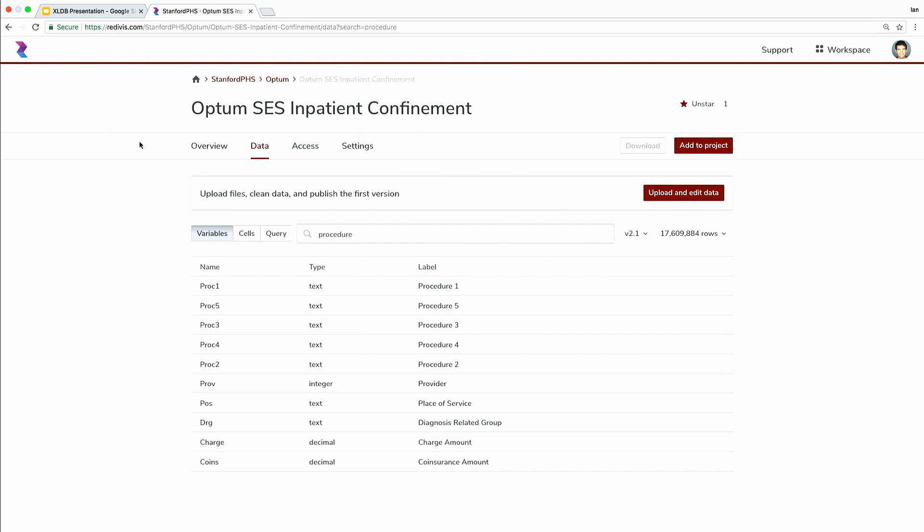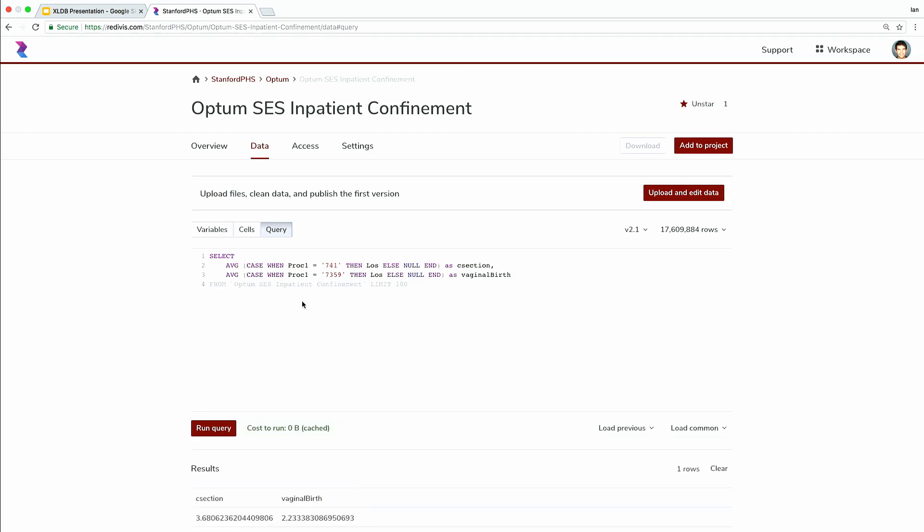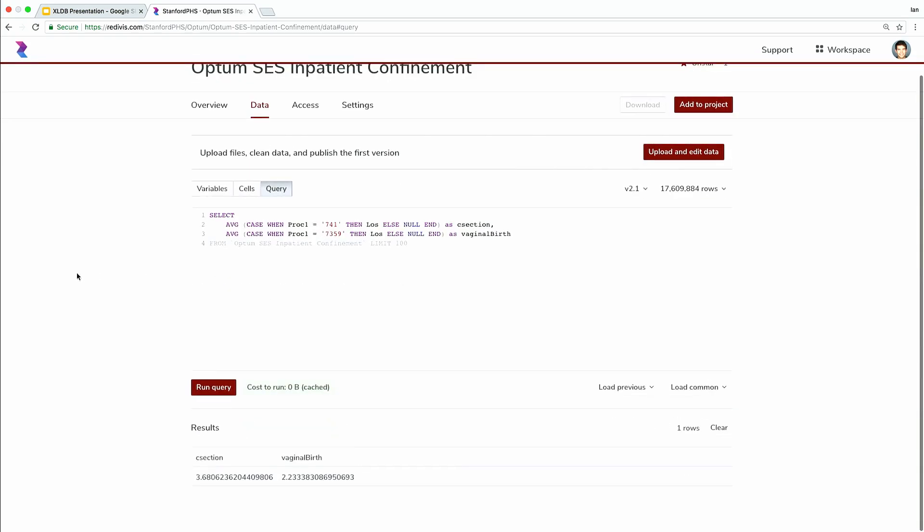Additionally, just from this page, we expose a querying interface for more technical researchers where they can interrogate the table and write their own SQL. I have a little bit typed out — this is just going to look at the average length of stay for these two procedure codes. This was cached because I ran it last night to make sure it works, but usually it would take about two seconds. We see here that the average length of stay is a day and a half longer for those who had a cesarean section.